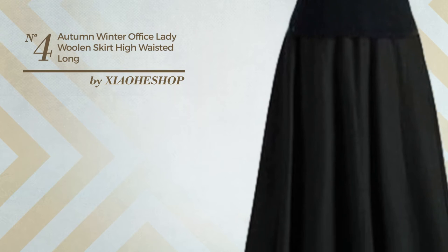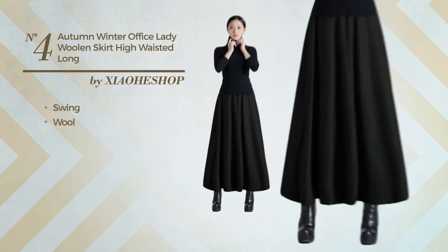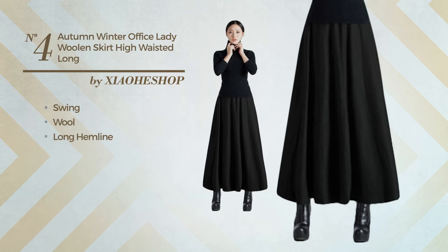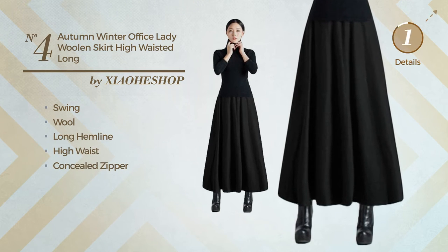Number 4: An All Autumn Maxi Length Suit Skirt featuring a great style with swing, made of warm wool. This skirt includes a long hemline, high waist, and concealed zipper. Available in 4 more colors.